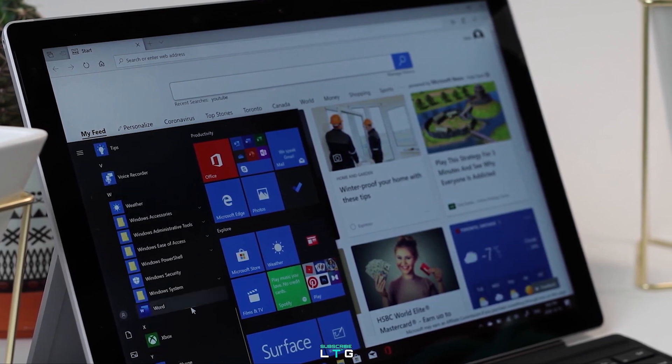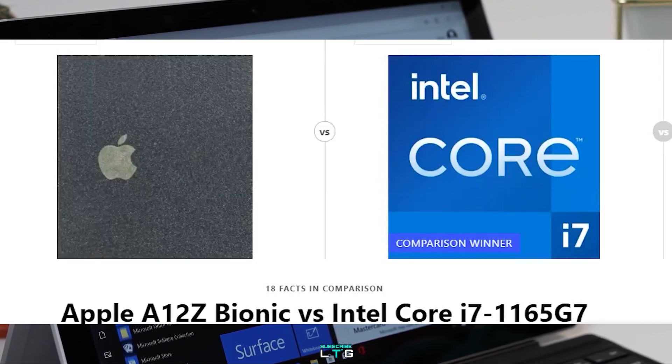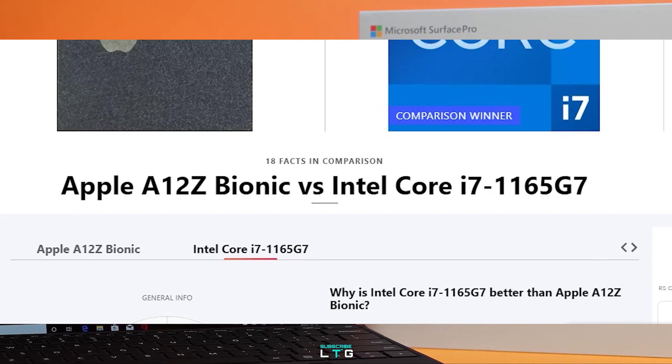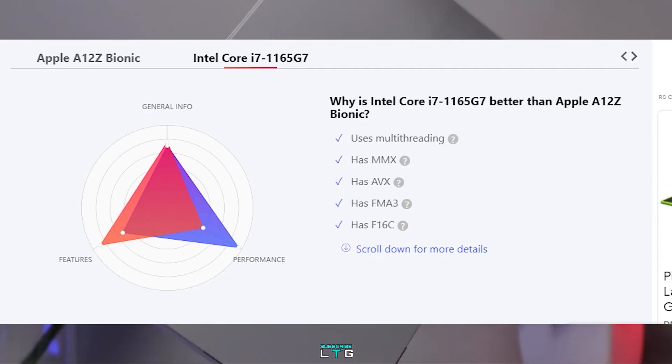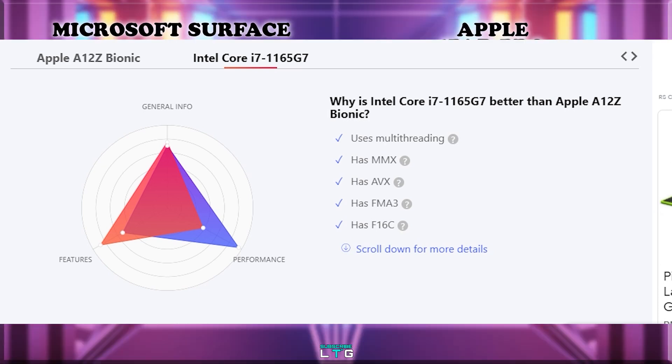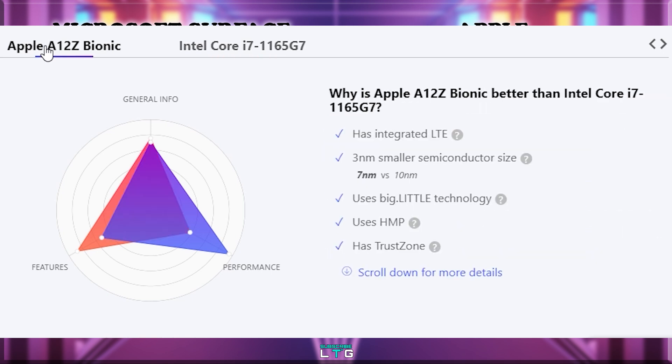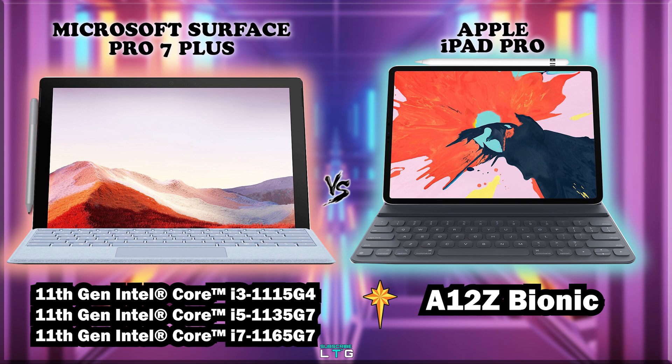When it comes to features, the i7 outpaces the A12Z because it has multithreading, MMX, FME3, F16, and AVX — components that speed up tasks such as adjusting the contrast on an image or adjusting the volume by the processor. So in the features department, the i7 is much better. While in the performance department, the A12Z is much better than the i7, because it has integrated LTE, a smaller semiconductor size, big.LITTLE technology, HMP, and TrustZone. The A12Z can utilize all cores at the same time or just a single core for low-intensity tasks, providing powerful performance and increased battery life respectively.